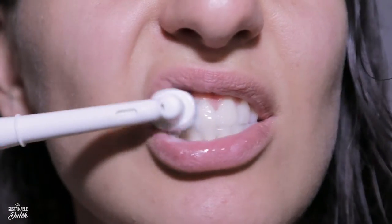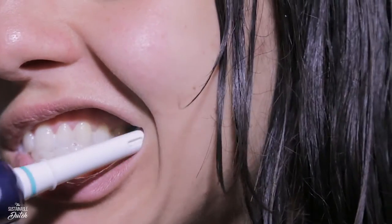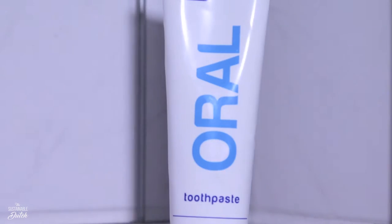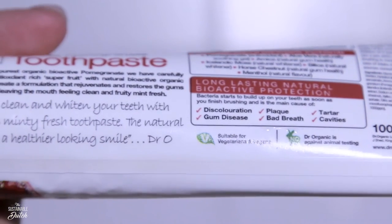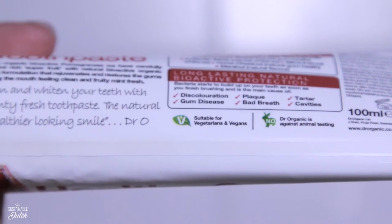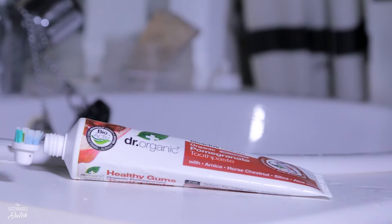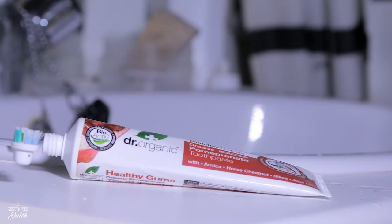Now my teeth need to be brushed from all the mouth trash. I use toothpaste for that. You can use toothpaste with or without fluoride. I prefer to switch between these two. This one is from an organic brand and it tastes very nice. Even when the tube seems empty, it can still give you some of that good old toothpaste.